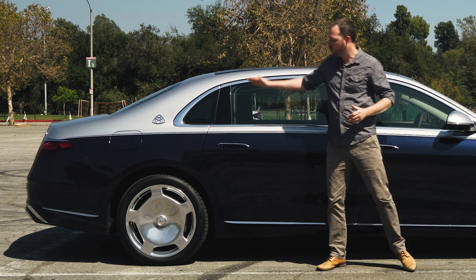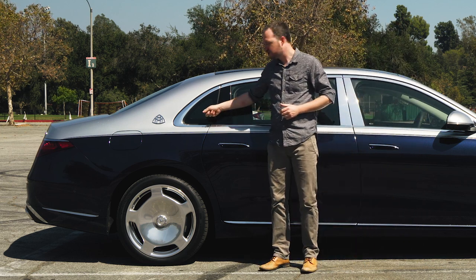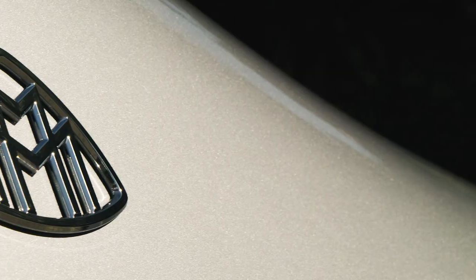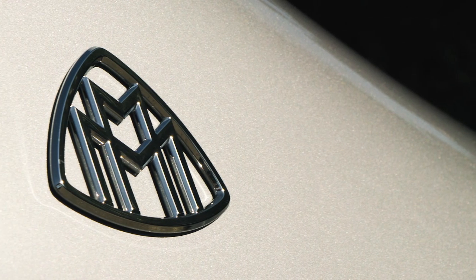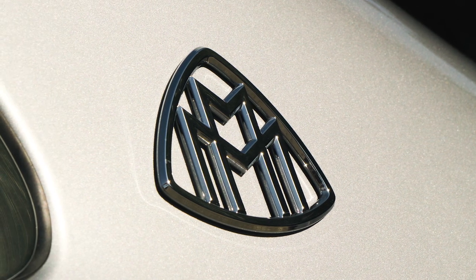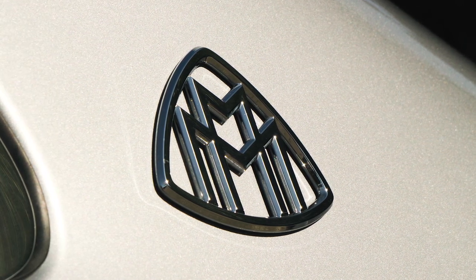That gives you a big square door and a cute little triangular window that's perfect for when you're reclining back there and you just want a glimpse of the outside world. People outside will also get to see you posing next to this beautiful Maybach badge, the original design from the 1930s, that makes this car feel very special.